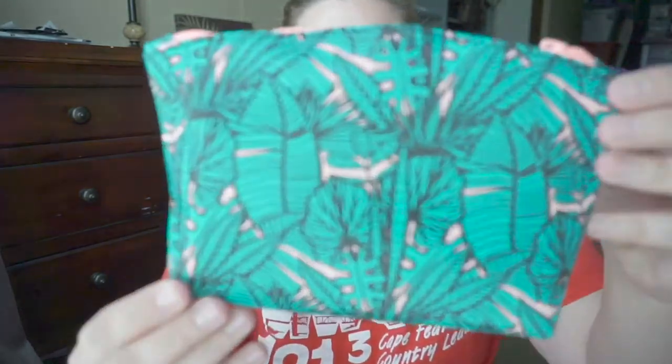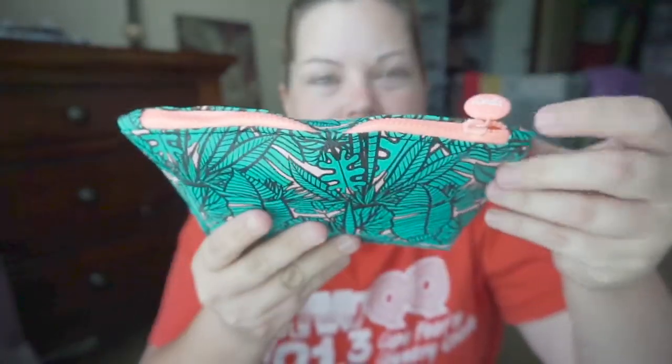Hey guys, welcome back to my channel. I have my Ipsy July bag to share with you guys. This month's bag is super cute. It has this super cute zipper and it is like a rubber material, so if it gets dirty you can just wipe it off. Let's dive in.